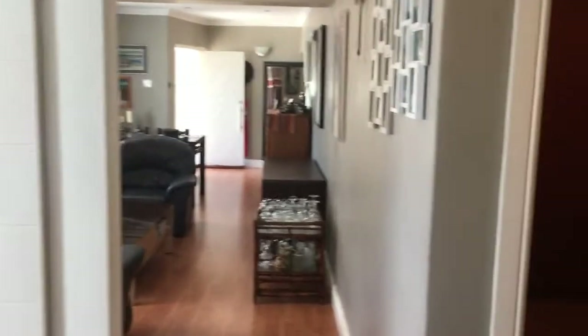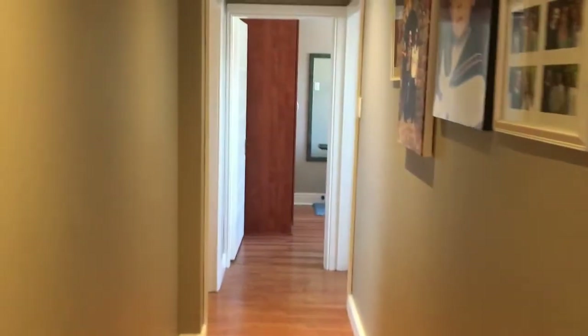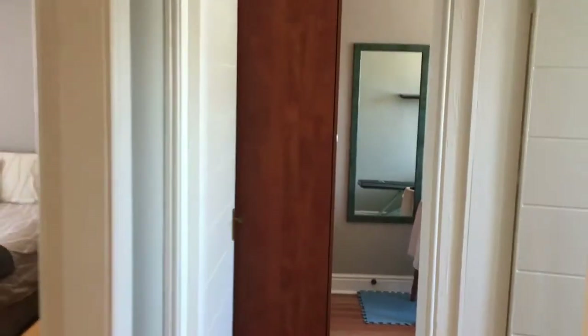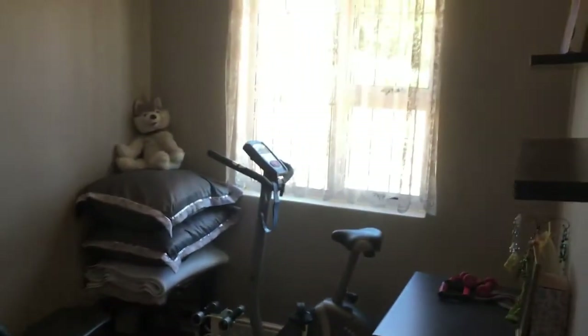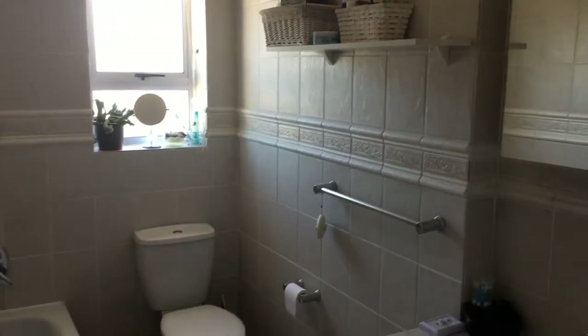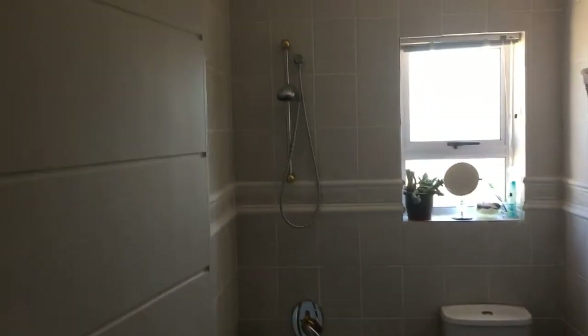As we go down and look at the bedrooms, on the left they're using this room as a study - it has fitted cupboards but it is a smaller room. Your family bathroom is on the right, and at the end there's a small bedroom for kids or guests close to the main bedroom. The family bathroom is a full bathroom with a shower over the bath, nicely tiled to the roof.